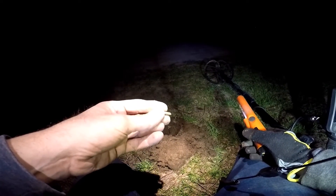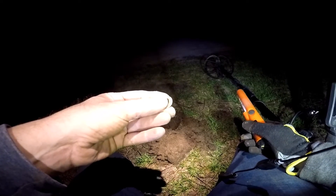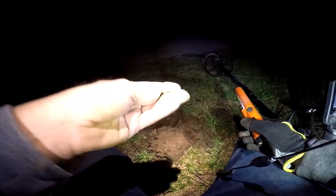I have an unknown. Looks like a little piece of brass, half rounded. It's probably broke off something.